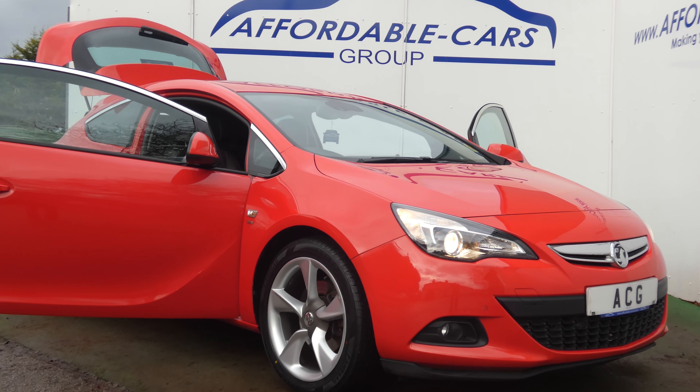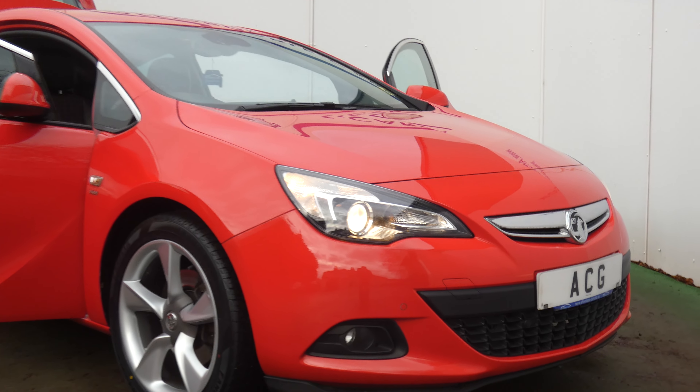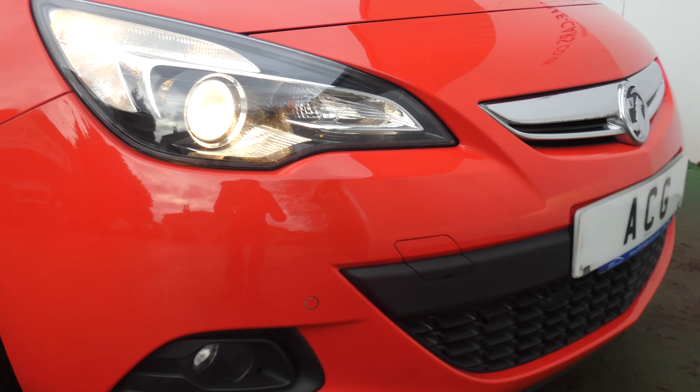Hello and welcome to Affordable Cars where we have a 63 Ridge Vauxhall Astra GTC. This is the SRI model with the diesel engine, and as I go through this video I'll show you the condition of the vehicle but also the optional extras and key features.